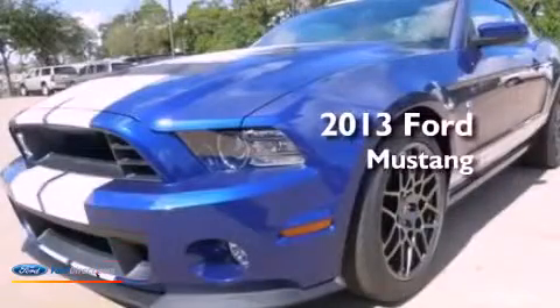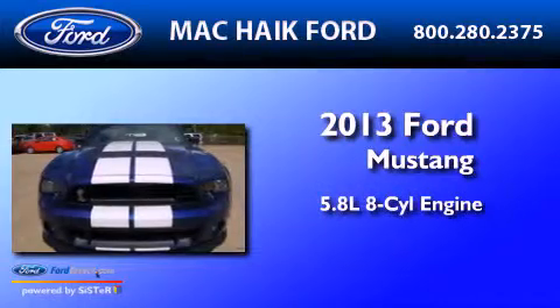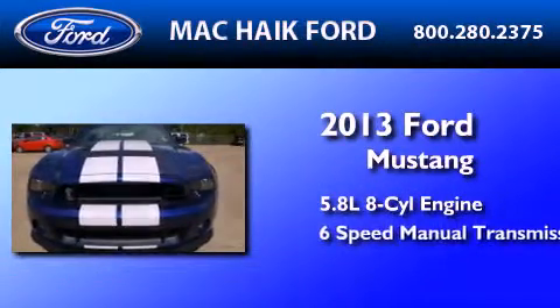This is a brand-new 2013 Ford Mustang. It features a 5.8-liter eight-cylinder engine and a six-speed manual transmission.